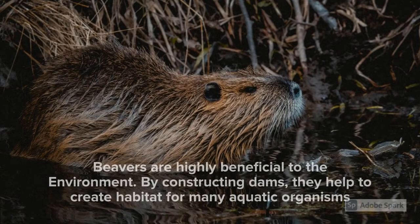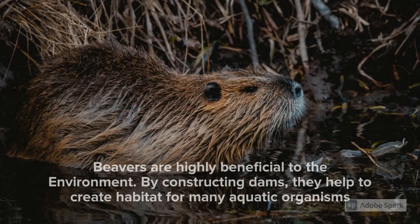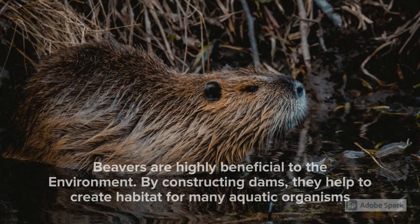Beavers are highly beneficial to the environment in general. By constructing dams, they help to create habitat for many aquatic organisms — they build an entire aquatic ecosystem in their territory.